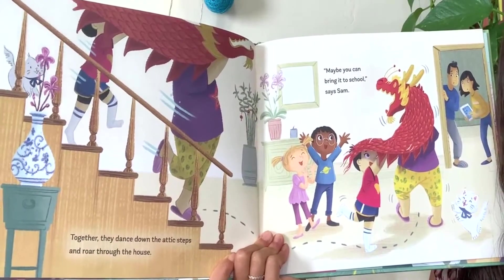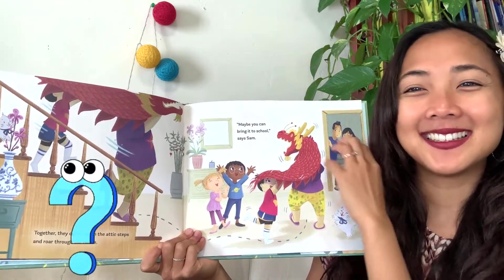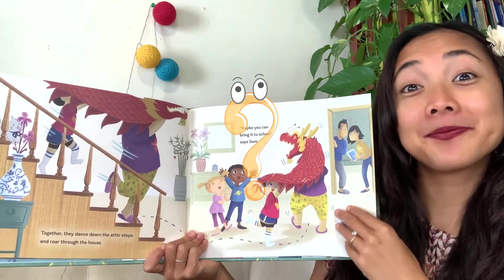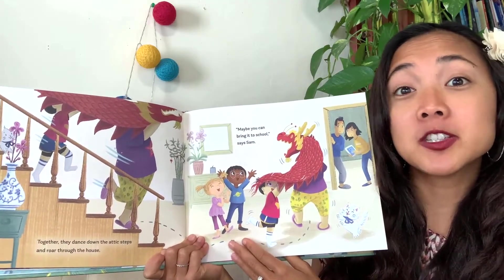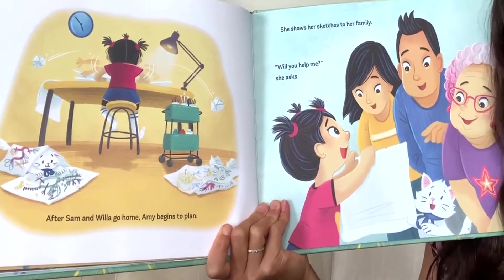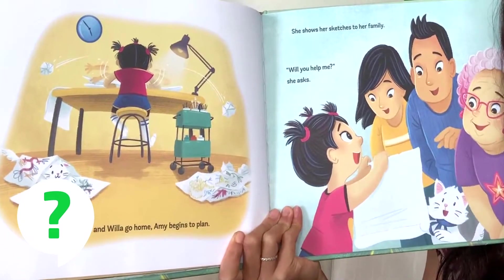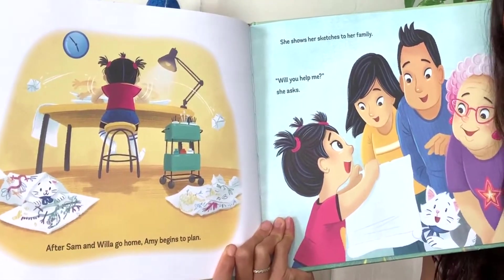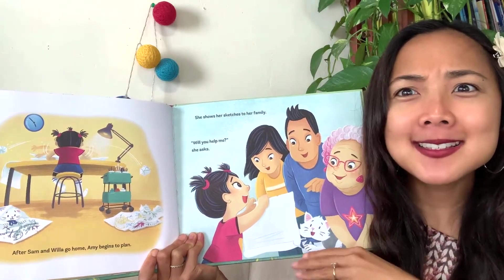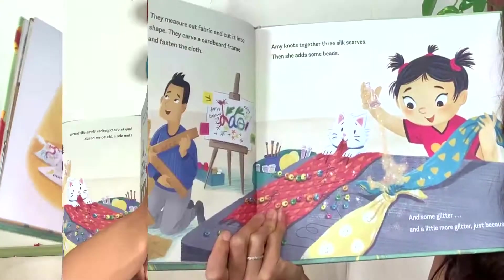'Maybe you can bring it to school,' says Sam, 'and show people about your dragon.' Do you think that's a good idea - to show other children that there are other kinds of dragons out there? Well, after Sam and Willa go home, Amy begins to plan. She shows her sketches to her family. 'Will you help me?' she asks. Looks like she's going to create something - what is she going to make?